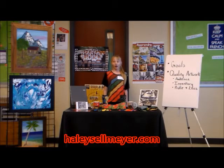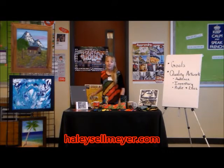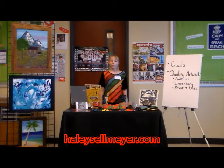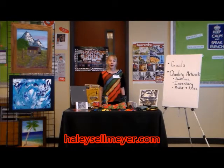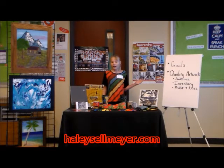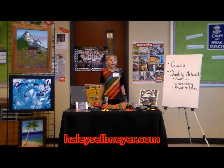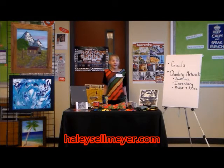In order to have an artwork business, you have to have artwork, so you have to create art. This is the fun part. But you can't just create any art — you have to create quality artwork. If you don't have quality artwork, people are not going to buy it and your business may fail. How do you know if you have quality artwork? Ask yourself: do I like the artwork? Am I happy with it? Ask other people — do they like it? Get the opinions of people you trust, and learn how to take constructive criticism.